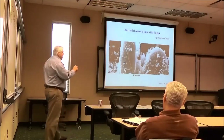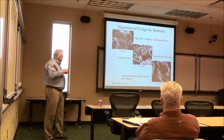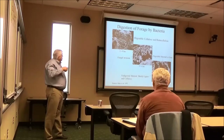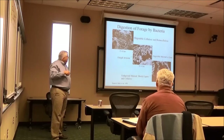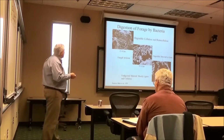Here's a picture of forage at zero hours, six hours, and 20 hours after being put in an in-vitro system with bacteria. The digestion occurs from the inside to the outside, not the outside to the inside.